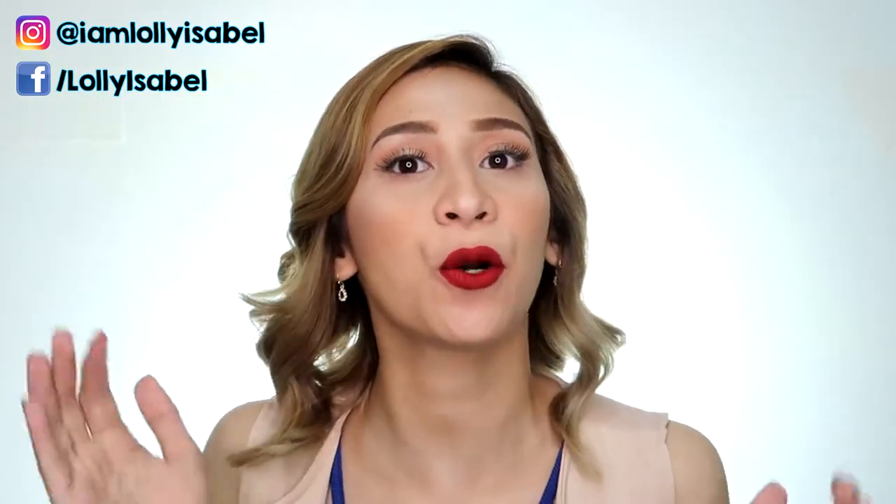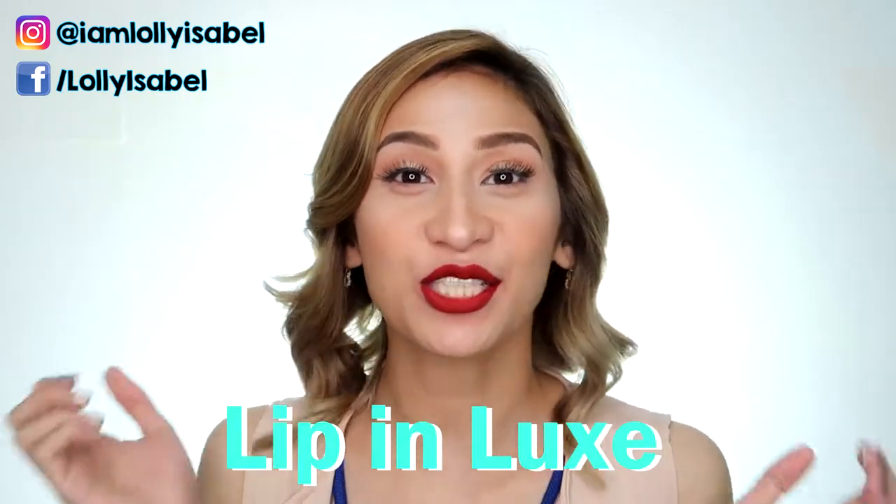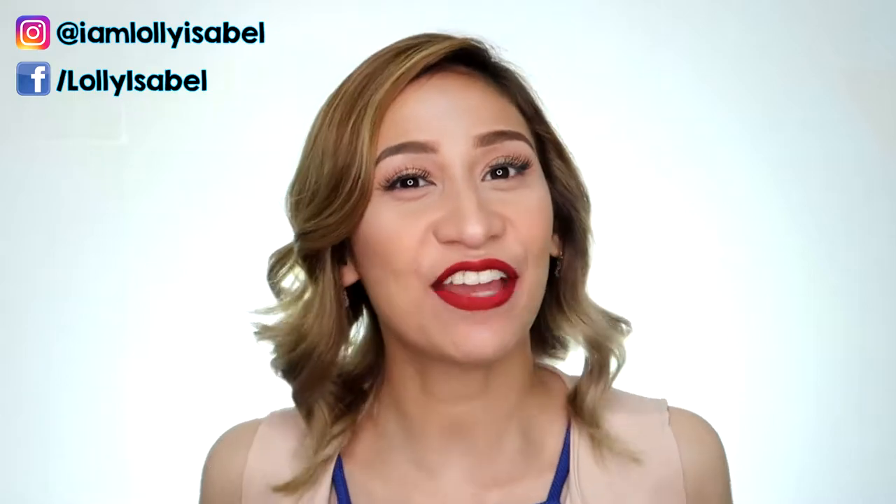Hello! It's Loli! Welcome back to my channel. So for today's video, we're going to be reviewing the Lippin' Luxe lipsticks from Elana Cosmetics. If you want to know my thoughts about this product, please keep on watching!